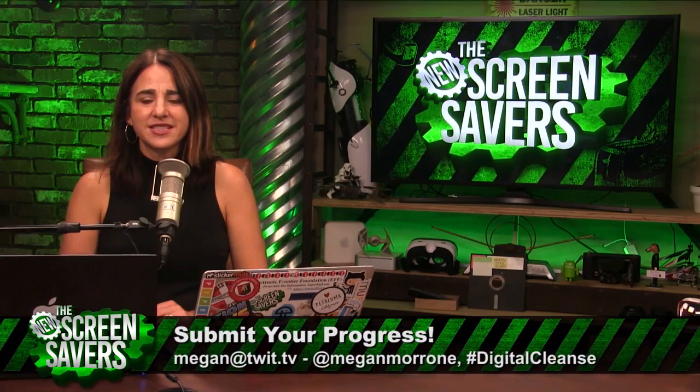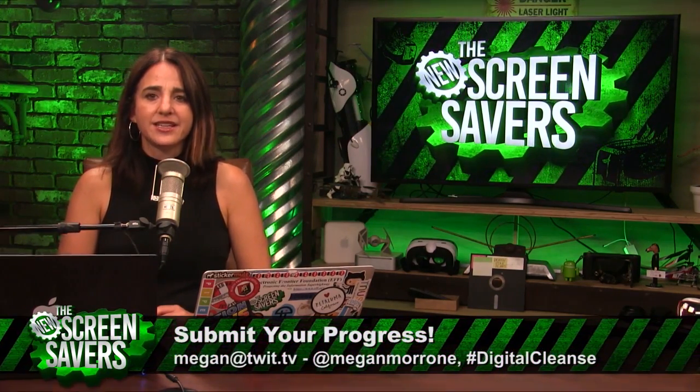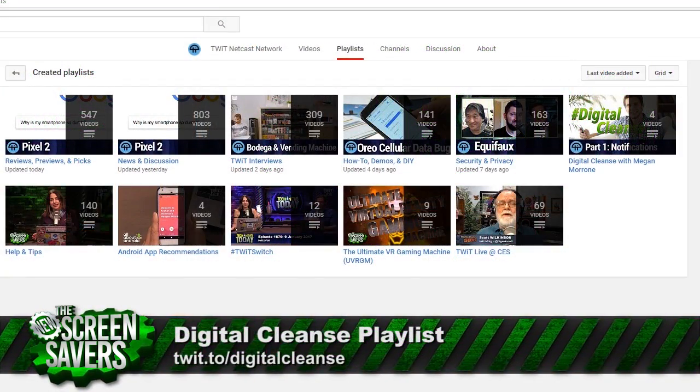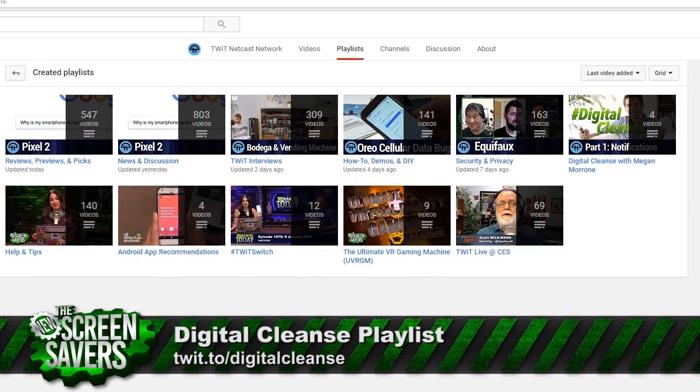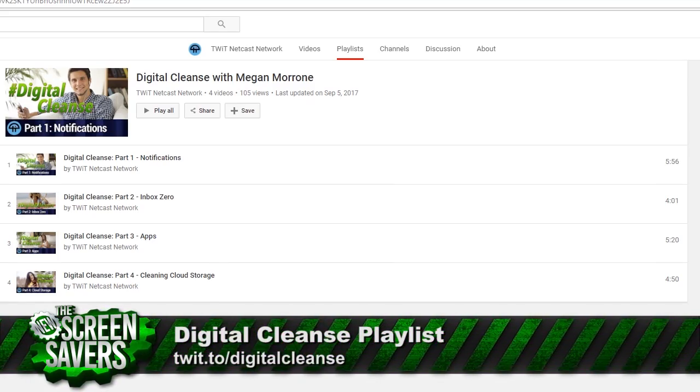I hope you appreciated the break that we took last week, and I hope you used it to do a little cleansing on your own. Keep on telling me how you're doing. Either email me at megan@twit.tv, or you can tweet at me at Megan Maroney using the hashtag Digital Cleanse. You can also leave a comment on our YouTube playlist, which you can easily find by searching for Digital Cleanse on YouTube.